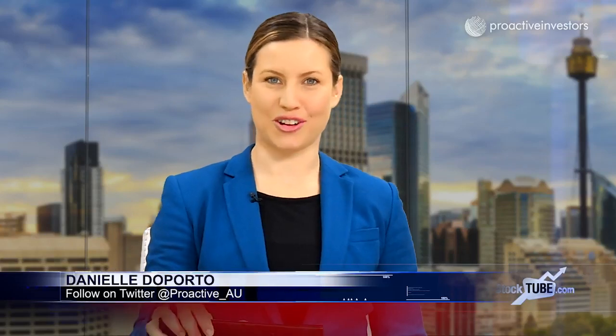Lithium Australia's Adrian Griffin joins from the pro studio. Adrian, always good to see you. Hi Danielle, good to be with you and your viewers. Well, we're going to talk about your proprietary Sileach process for extracting lithium today. You've just announced some really terrific results from your pilot plant — tell us all please.